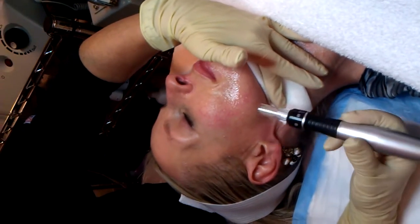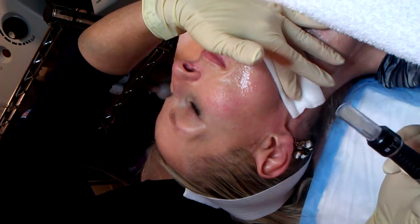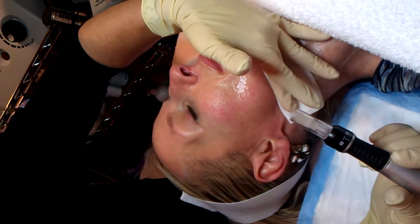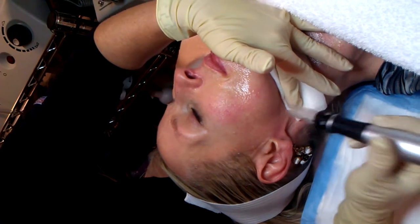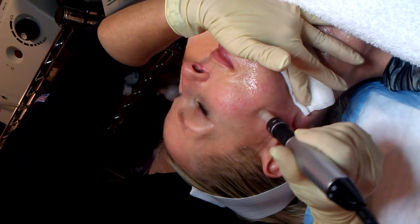I'm going to start now. I've applied a numbing topical cream to her face, so she's pretty numb. I'm going to start with a 1.5, and apply some pressure down on her neck, and just take it up in slow motion.